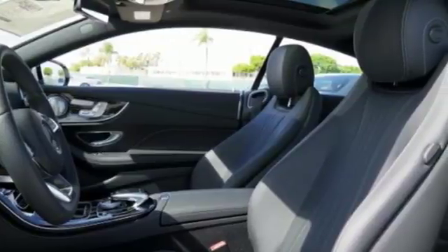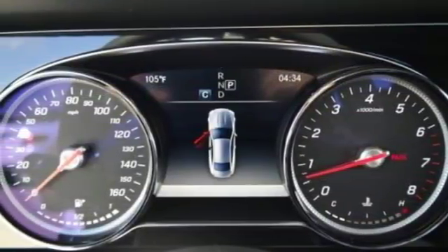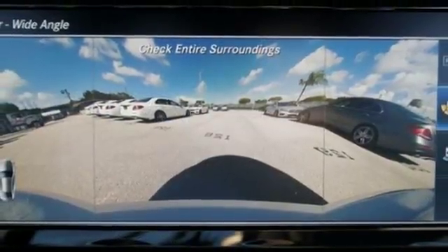It protects you with Pre-Safe, Attention Assist, and Active Brake Assist. It guides you with COMMAND hard drive navigation features like 3D maps and live traffic updates. And it entertains you with Apple CarPlay, Android Auto, and Bluetooth streaming audio.